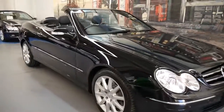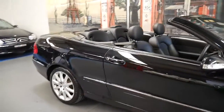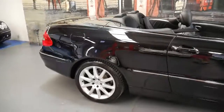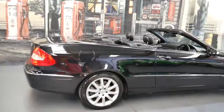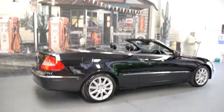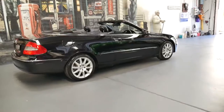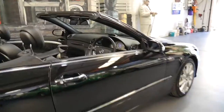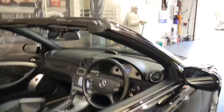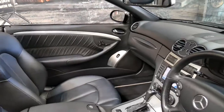Welcome to the Old Timer Centre. My name is Philip Tarrant and I'm going to talk to you about this 2006 Mercedes-Benz CLK 500, and it certainly is one of the best examples of a wolf in sheep's clothing I've seen in a very long time.